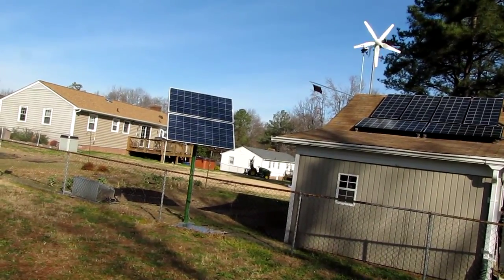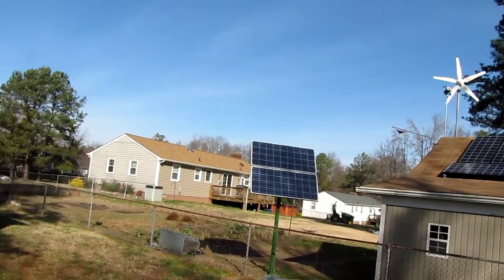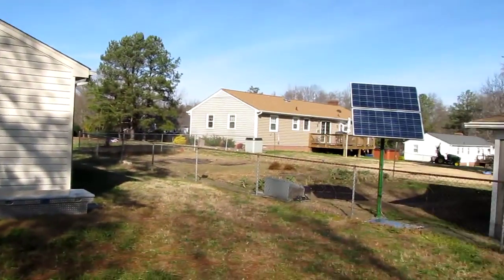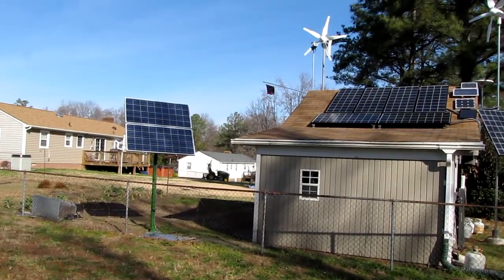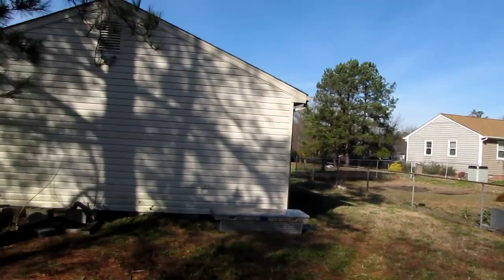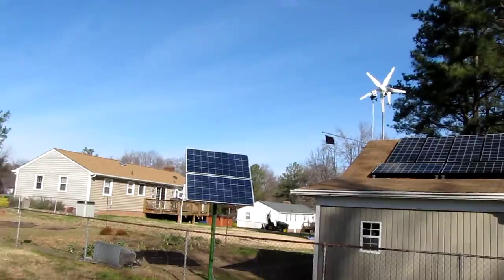Also, this is the first time the wind's blown in about — oh my gosh — I want to say about two weeks, now about a week and a half. It just comes and goes. The solar is by far the most reliable power you can get, not unless you live on top of a mountain or something like that.